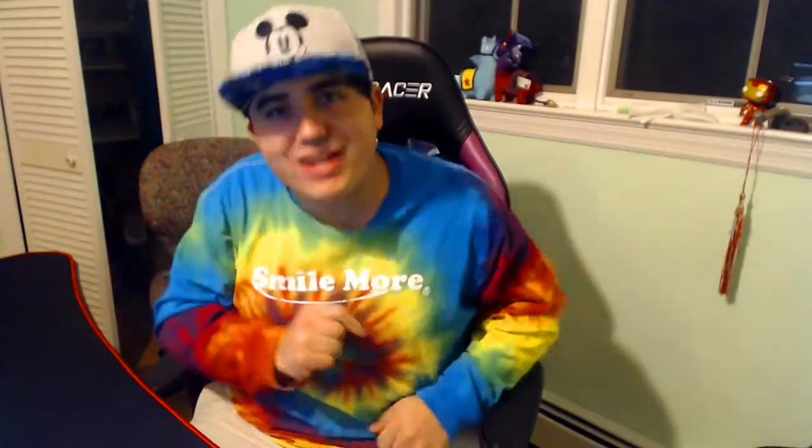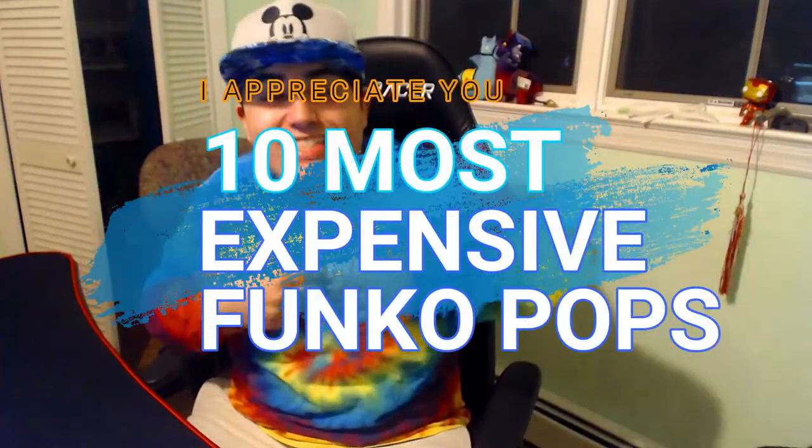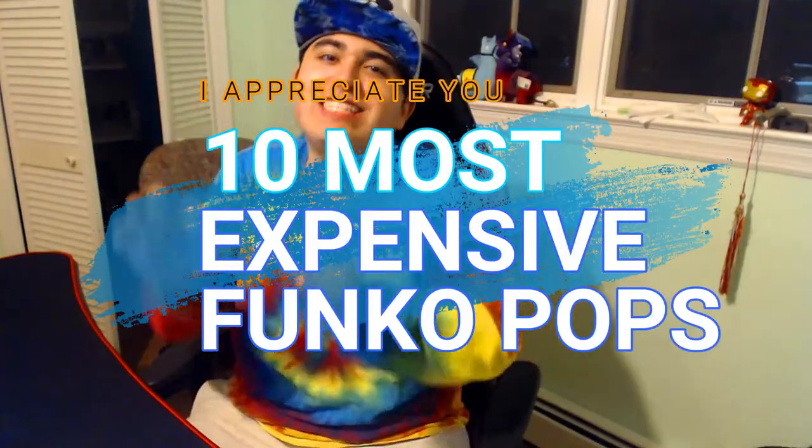Hello everybody, and welcome back to another Funko Pop video. Today I'm going to go through my top 10 most expensive pops. I'm going by PPG — it's a Funko app that actually gives you prices based on Funko themselves. These are going to be out of my collection, out of the pops I physically own — not of all time — what are my top 10 most expensive pops?